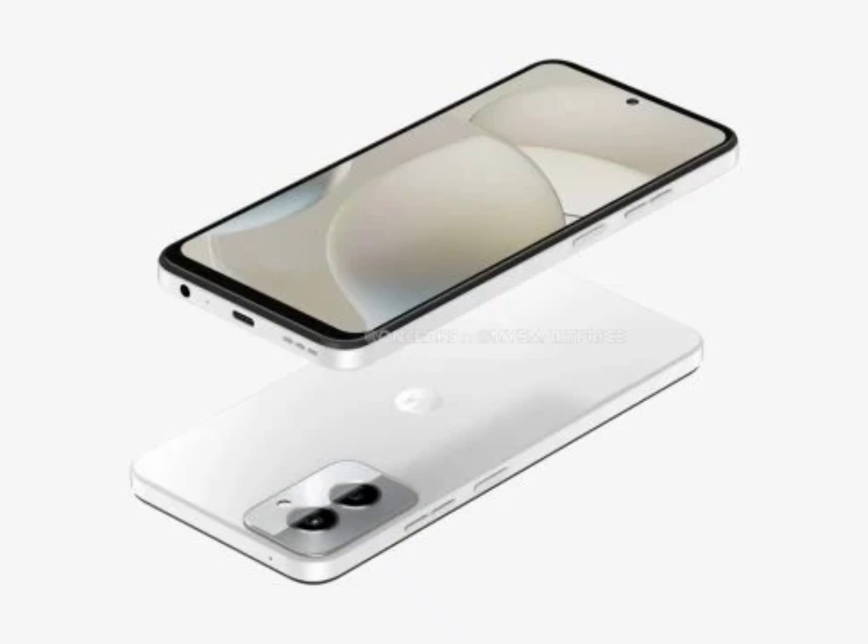Now, the upcoming device has appeared in a Geekbench listing. According to the Geekbench entry, the Moto G Power 5G 2024 will run on a MediaTek Dimensity 7020 chipset.